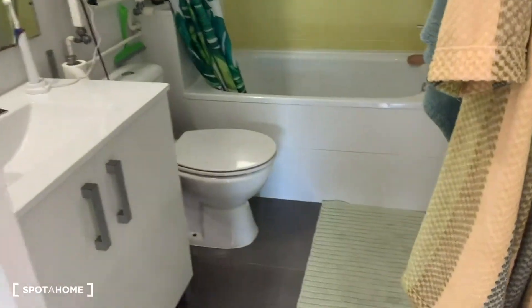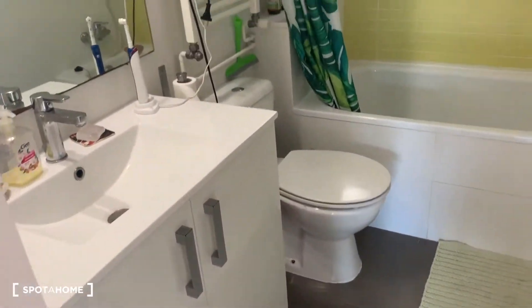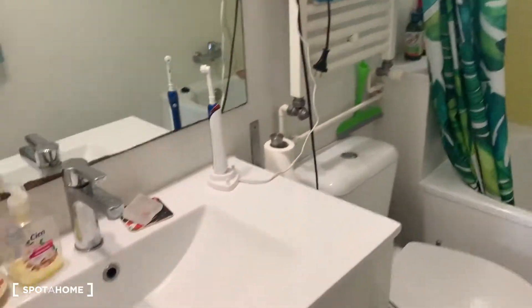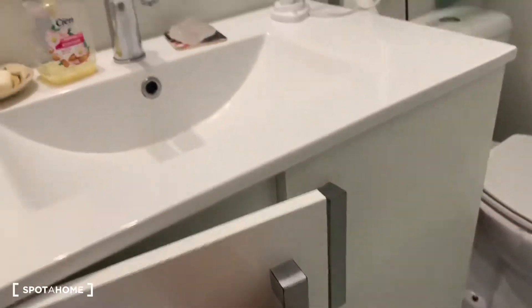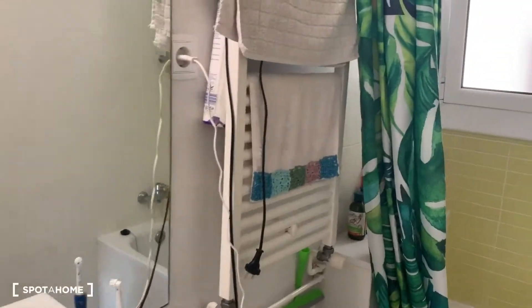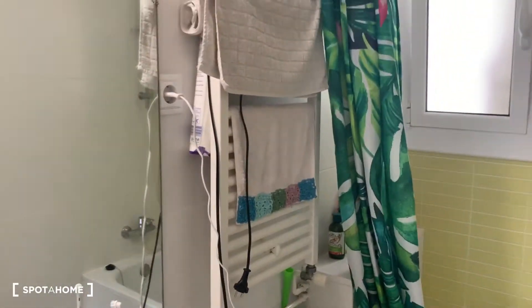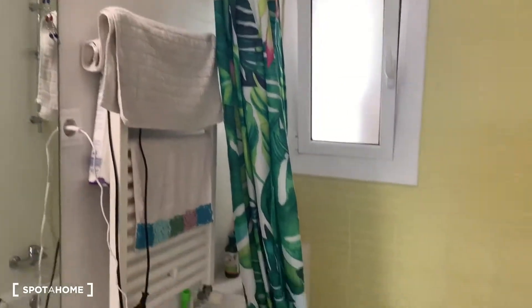Here you have the bathroom — everything you need. A nice tub. All of this stuff will be gone, so don't worry. Here you have the towel heater, so you don't have humidity or anything.